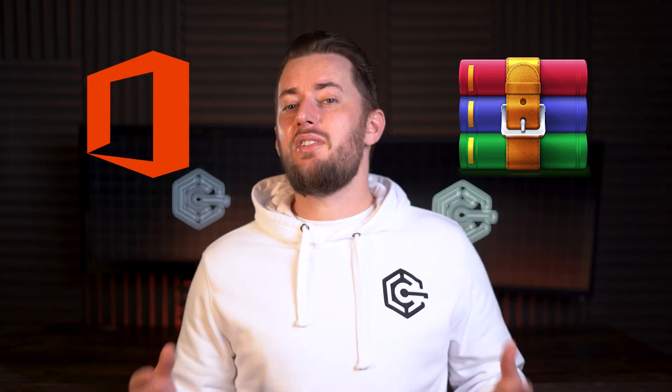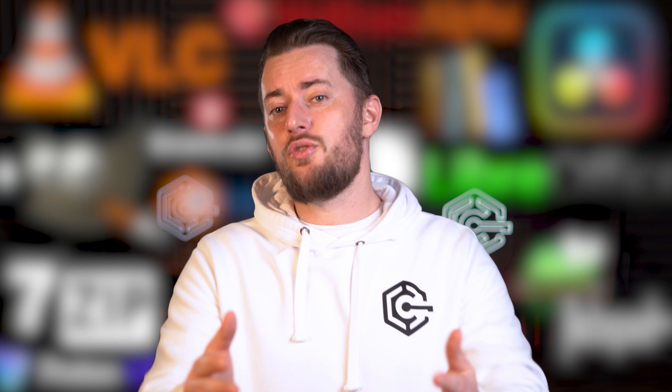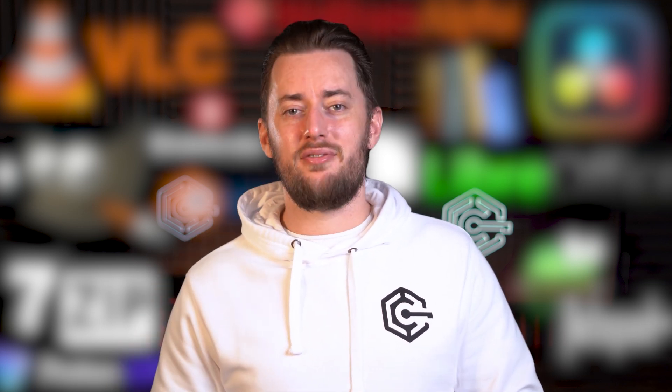After setting up my new PC, there's always a moment I dread the most. Why do I have to separately download software for Windows 10, even the most essential ones? And why are Adobe's or even Microsoft's apps so overpriced? Well, this is the current year, and now I can download software for free, replacing all those overpriced providers once and for all. Let me introduce you to the top 10 free softwares that I use on my PC.